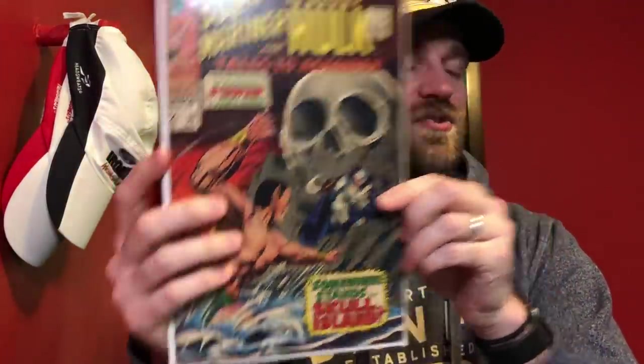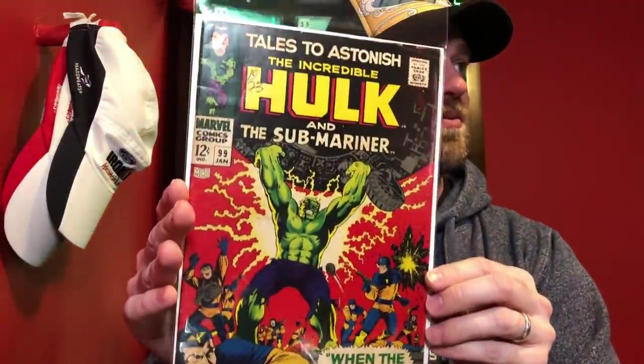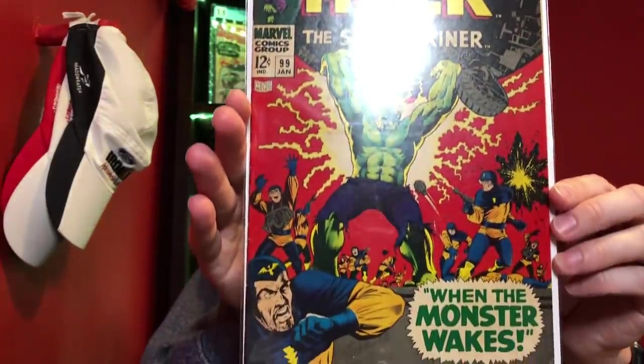I mentioned that some of the best conditioned books in there were these Tales to Astonish books. So we had Tales to Astonish number 96 - those Submariner books might be undervalued right now, these books are all pretty cheap, the late Tales to Astonish run. The ones with Submariner might be worth going after. Cool skull cover too. Then 97, a cool Hulk cover. And then 99 - you can see pretty decent condition in comparison to a lot of the other books that were in here.